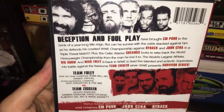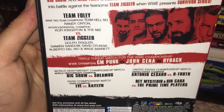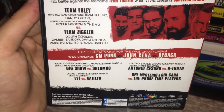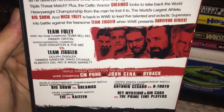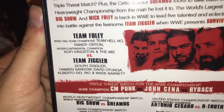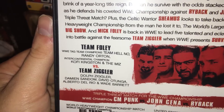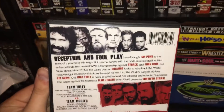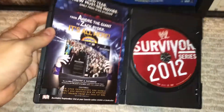So we do get a match listing, thankfully. We have Rey Mysterio and Saqqara versus the Primetime Players. Cesaro versus R-Truth for the US title — it's still weird seeing Antonio Cesaro. Then we have Eve versus Caitlyn for the Divas title. Big Show versus Sheamus in their world title rematch. And then a triple threat match for the WWE title: CM Punk, John Cena, and Ryback. And then Team Foley versus Team Ziggler. Team Foley was Team Hell No — Daniel Bryan and Kane — plus Randy Orton, Kofi Kingston, and The Miz. Versus Dolph Ziggler, Damian Sandow, David Otunga, Del Rio, and Wade Barrett. Mick Foley wasn't actually competing in the match, unfortunately. He was kind of just representing the team.